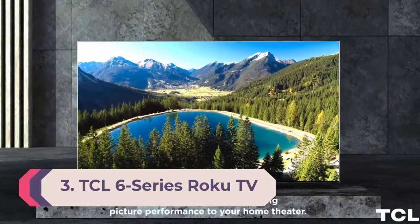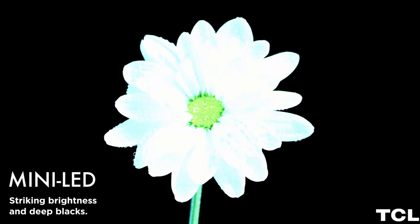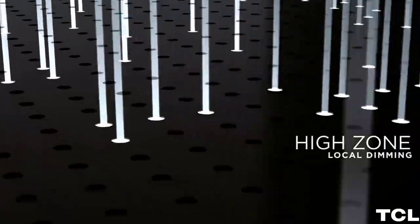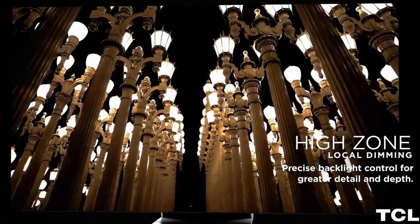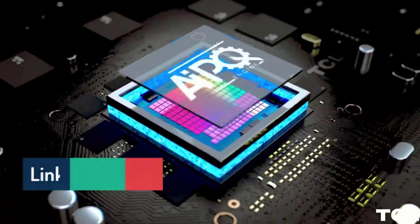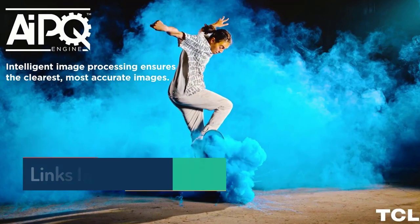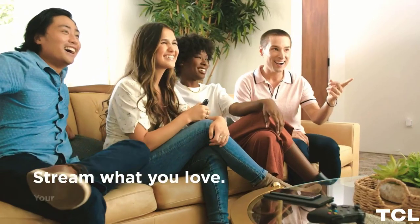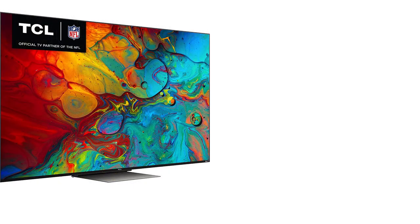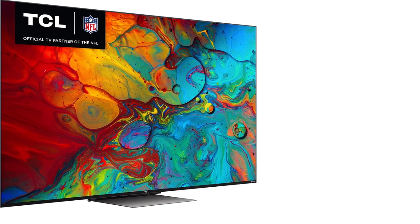Number 3: TCL 6 Series Roku TV R655. If you want one of the best gaming TVs on the market, the TCL 6 Series Roku TV R655 is the best value, hands down. While all modern TVs have a low latency game mode, the TCL 6 Series R655 has THX certified game mode, which not only strips out extra video processing that would slow response time, it also meets criteria for high-quality images. The 6 Series also supports all gaming-oriented features of HDMI 2.1, like auto low latency mode (ALLM), which switches to game mode as soon as the console is turned on, and variable refresh rate (VRR), which synchronizes the screen to the frame-by-frame output for judder-free gaming.